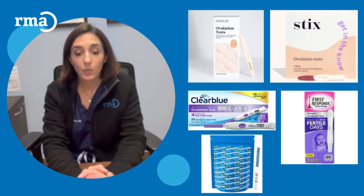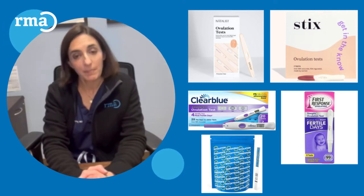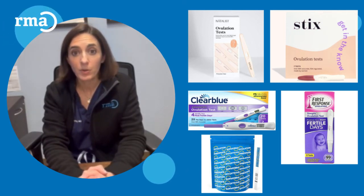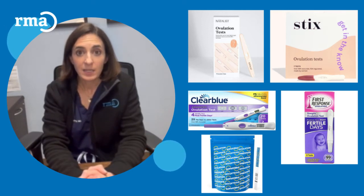I'm often asked which is the best ovulation kit, and my answer is reliably that the best one is the one that you feel most comfortable using and interpreting. That being said, Clear Blue Easy or First Response are good ones to try.